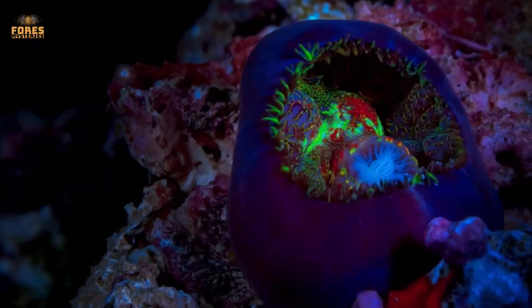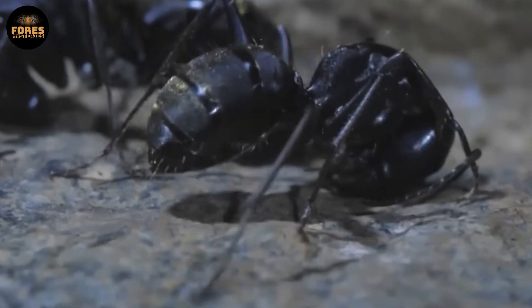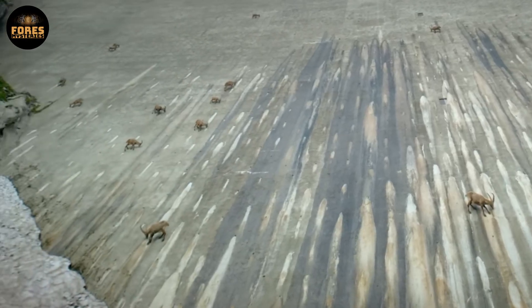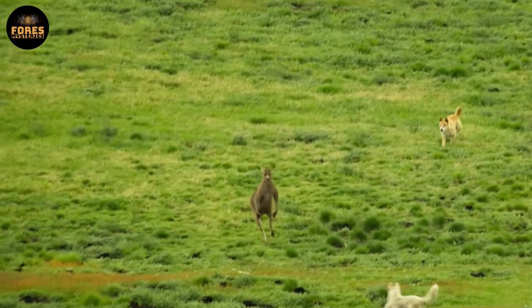The natural world is full of wonders. Often the smallest, strangest creatures hold the most incredible survival secrets — ones science is still trying to understand. If you found this world as amazing as we do and believe there is so much more to discover, be sure to like, share, and subscribe to join us on our next adventure.